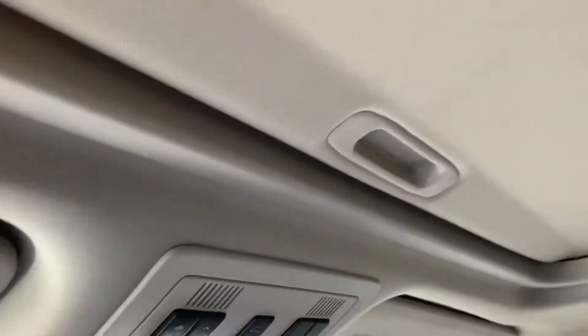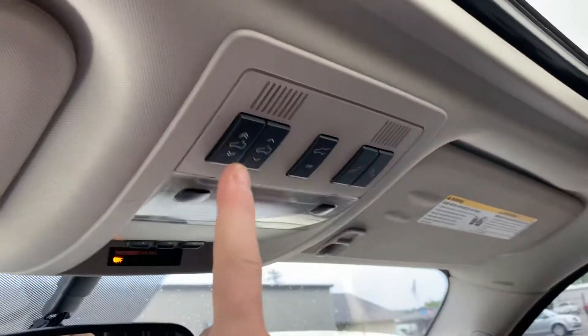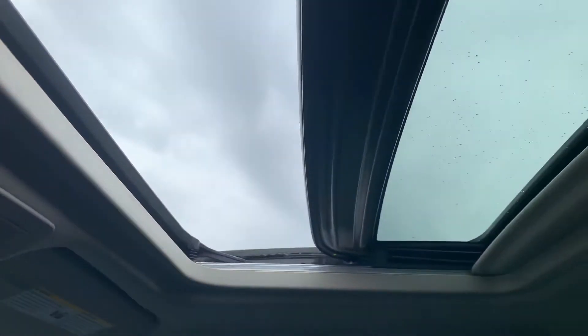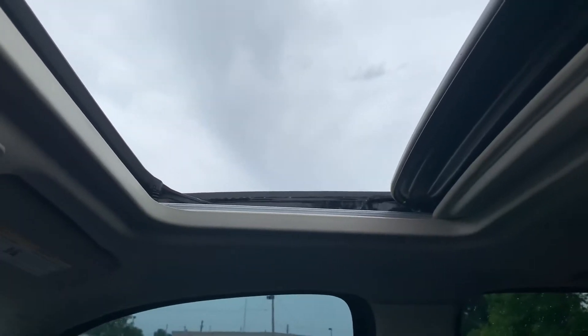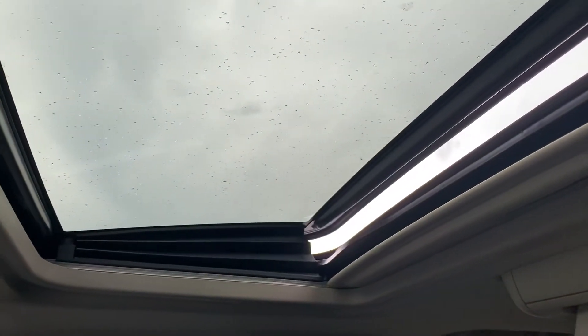Moving up to the top, you do have the sunroof with the shade. Everything works as it should — fully retract, fully close, as well as the vent option, and close again.